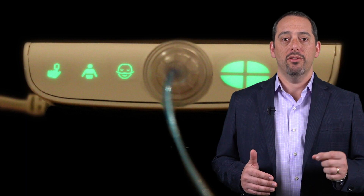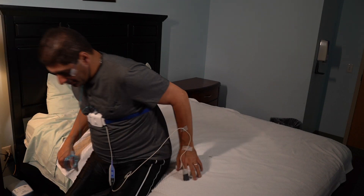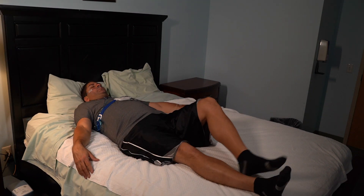In a little while, the green lights will shut off and the Alice Night One unit is recording. It is now time to go to bed and get some well-deserved rest.